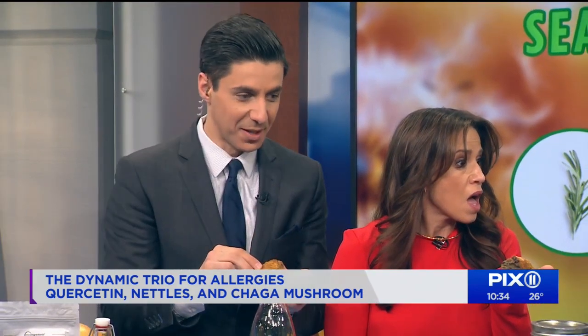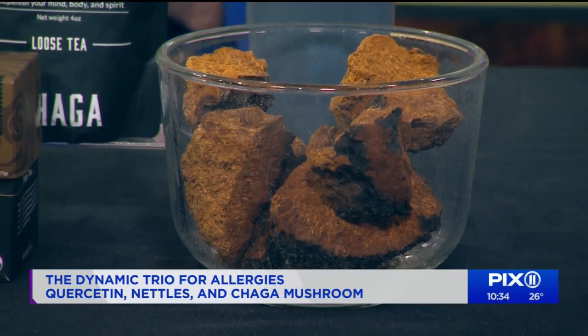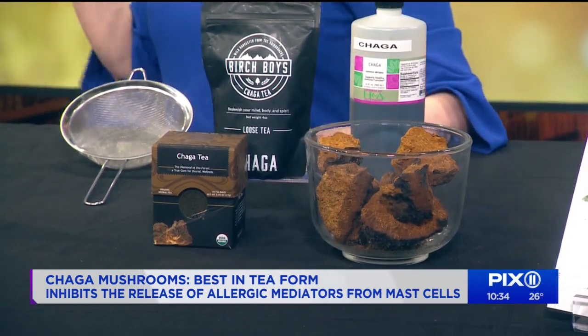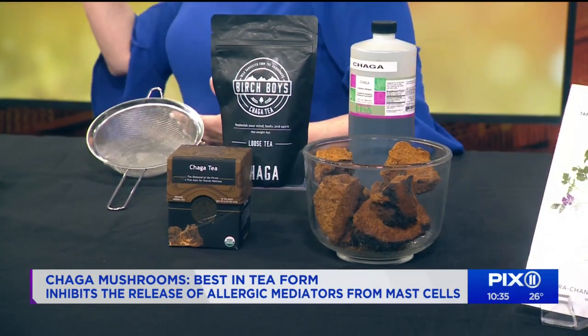Buy your nettles — don't go looking for them between parked cars on your own. Now the third remedy is the mushroom chaga. If we were lost in the woods, none of us would look at this disgusting fungus growing on a tree trunk and think it was food — but it's genius. Chaga lowers mast cells, which are what cause the itchy eyes, sore throat, and drippy nose. You can take it in tea form, powdered in a smoothie, or as a tincture.